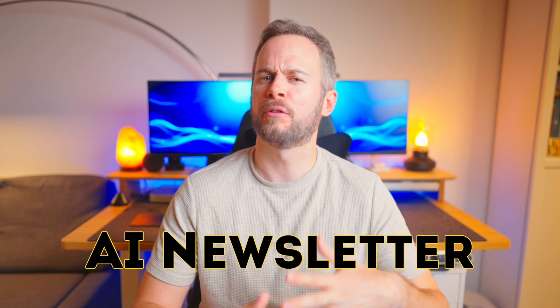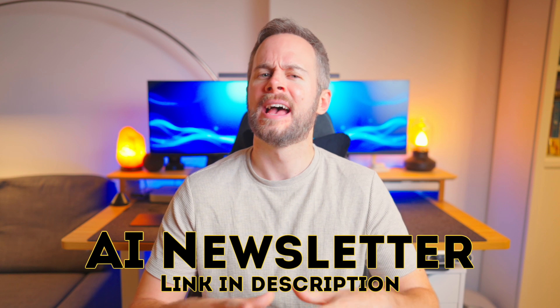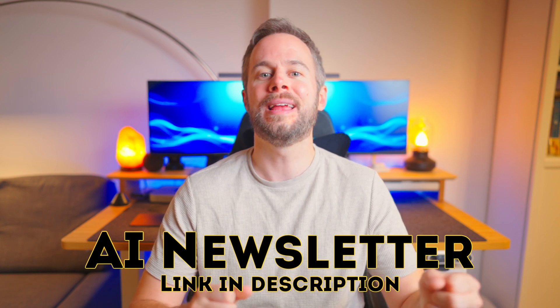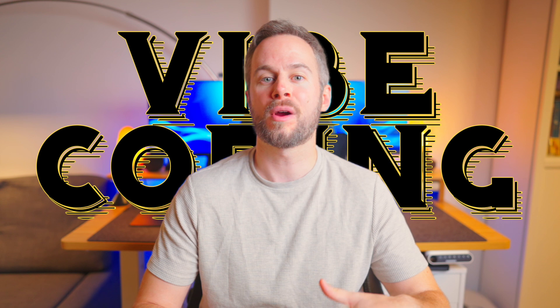I've recently created an AI newsletter, so if you're feeling a bit overwhelmed with the dozens of products and services that are released every week and you just want to focus on what's actually essential, you can sign up to this weekly newsletter with the link in the description.